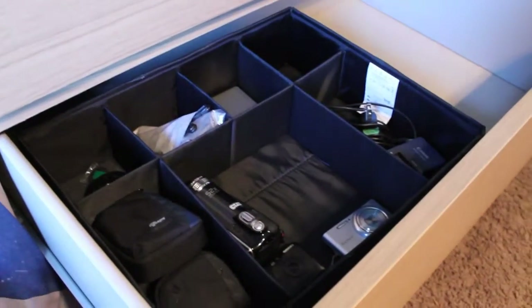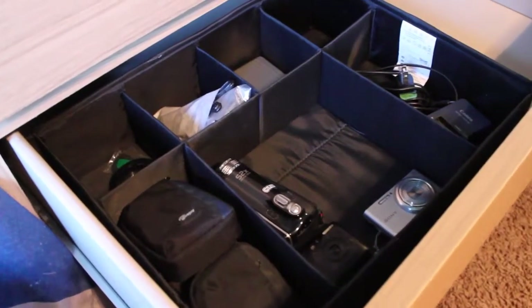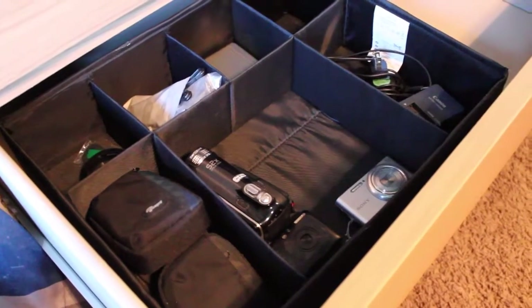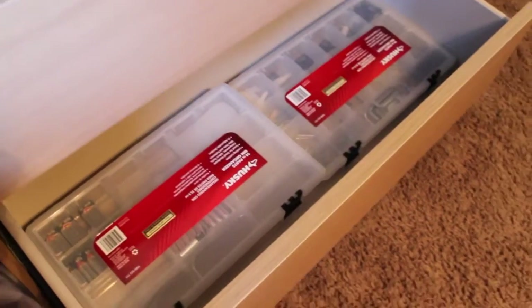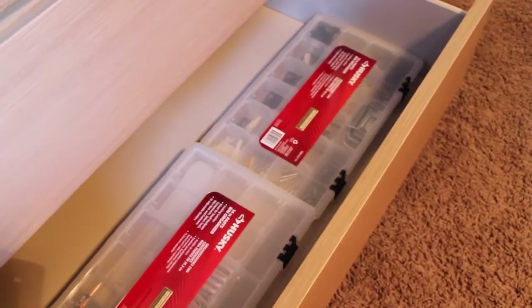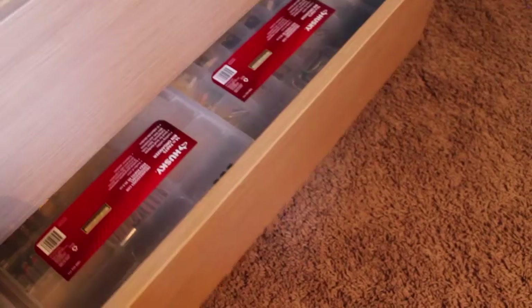In this second drawer I've got all my cameras and camera accessories — little camera bags, chargers, SD cards, and all my cameras which are Sony, Canon, and a Samsung video camera. I'm currently using my Canon Rebel T3. In the bottom drawer I've got two little tool organizers — one holds all my batteries and the other holds nails and small tools. Those are very handy for little projects around the house.